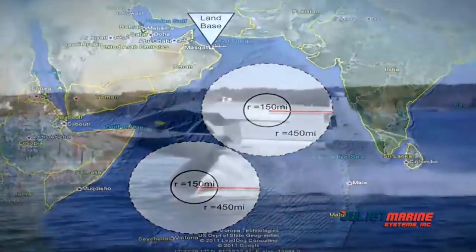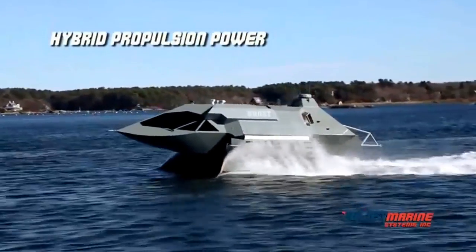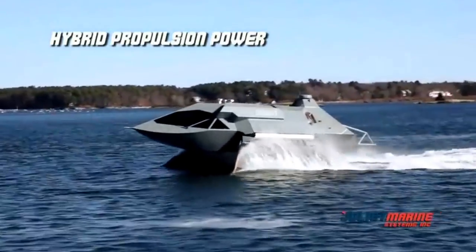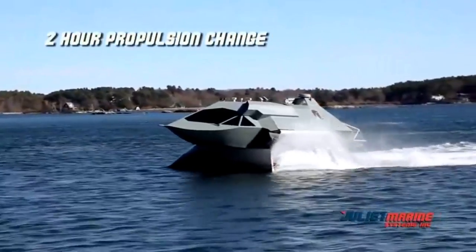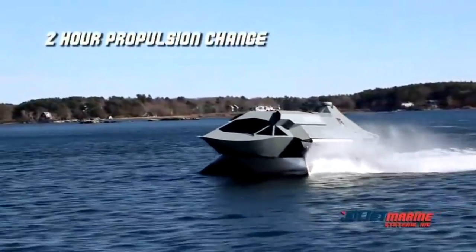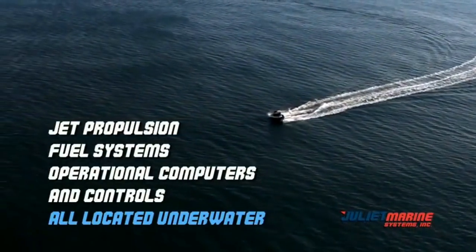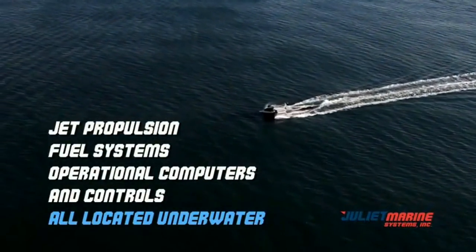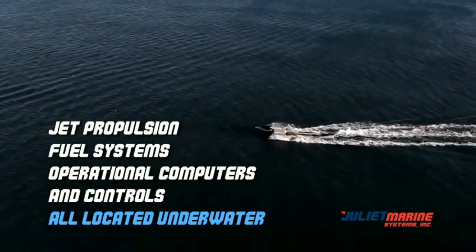Ghost propulsion uses aviation-quality reliable gas turbine engines that provide unmatched reliability with 10,000 hours of operation prior to major overhaul. An engine propulsion change takes just two hours to be mission-ready. Ghost's jet propulsion engines, fuel systems, operational computers, and controls are located underwater and thus are protected from enemy weapons.